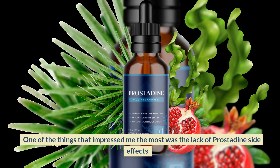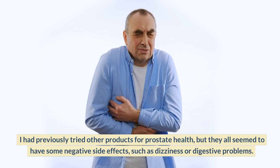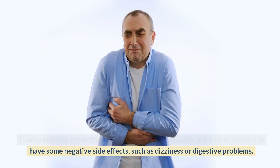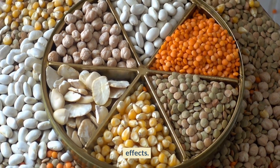One of the things that impressed me the most was the lack of prostadine side effects. I had previously tried other products for prostate health, but they all seemed to have some negative side effects, such as dizziness or digestive problems. Prostadine is different because it is entirely natural and has no harmful side effects.